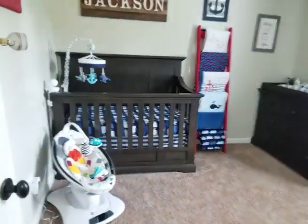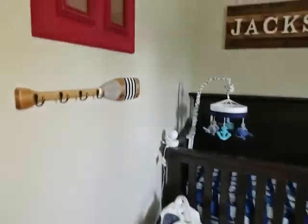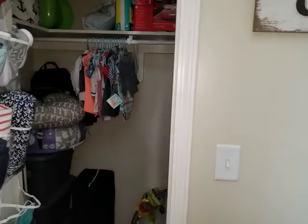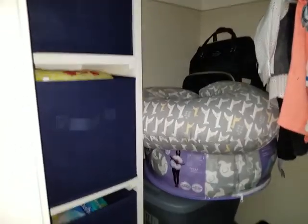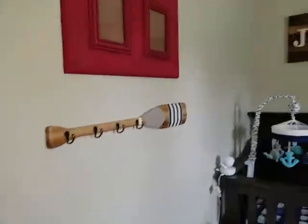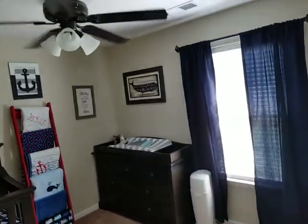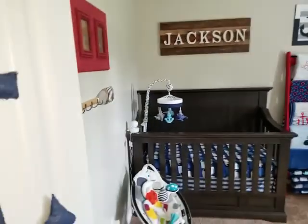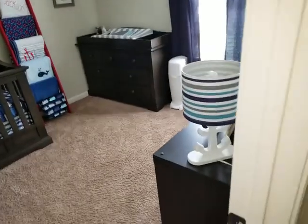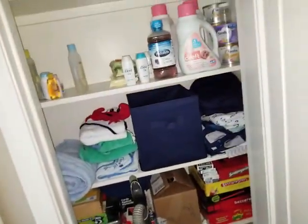And another bedroom — this is Jackson's room. This closet's a little bigger, more of a walk-in because you've got these built-ins over here, so this closet's bigger. And this is probably a linen closet out here in the hallway — yes, very organized.